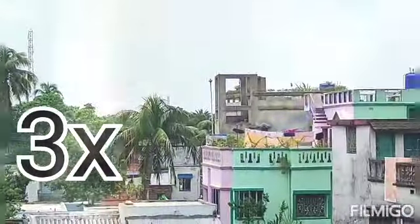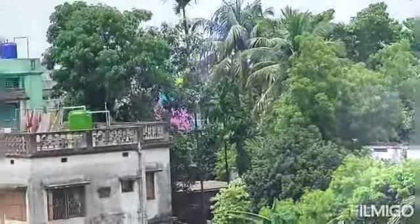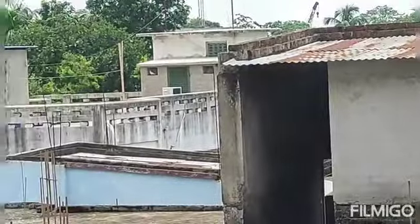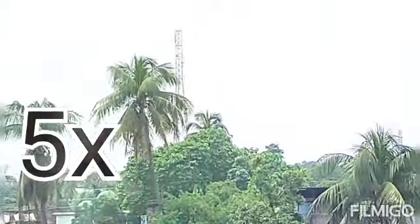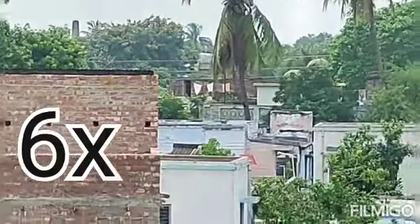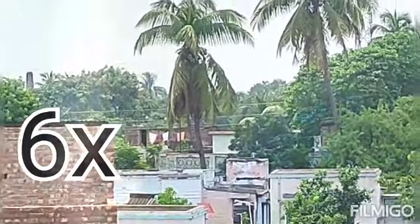Now we have seen 3x — you can see. Let's go to 4x. This is 4x. Now we have seen 5x. Now 6x — this is good. We have gone up through the zoom levels.